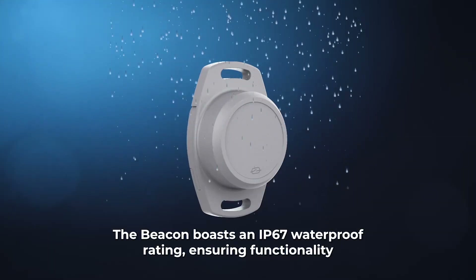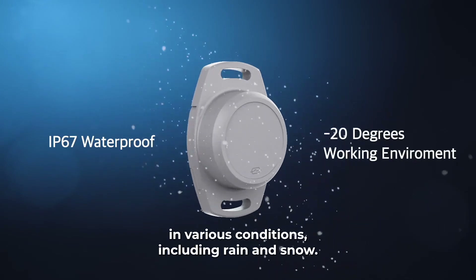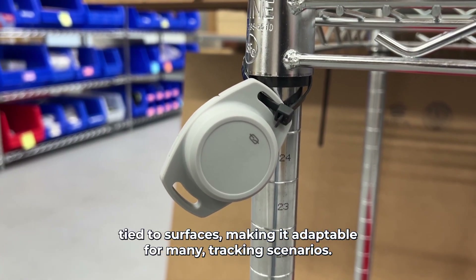The beacon boasts an IP67 waterproof rating, ensuring functionality in various conditions including rain and snow. It can be easily hung, screwed, or zip-tied to surfaces, making it adaptable for many tracking scenarios.